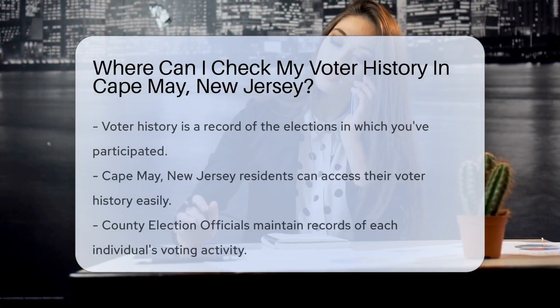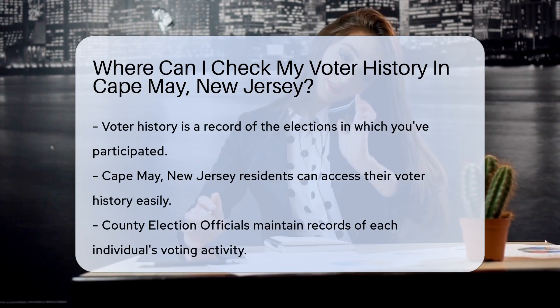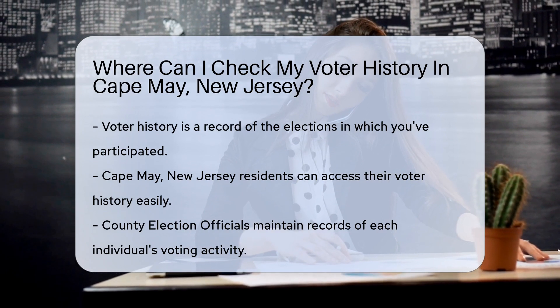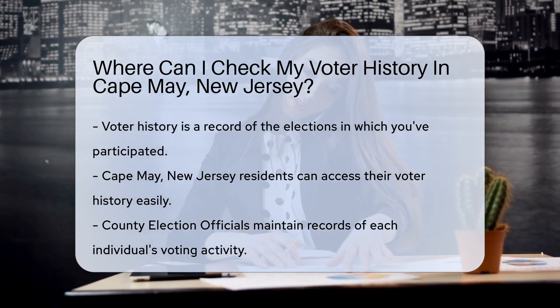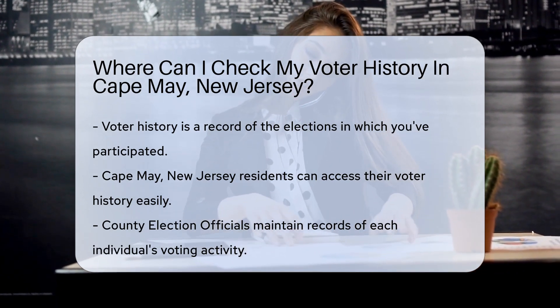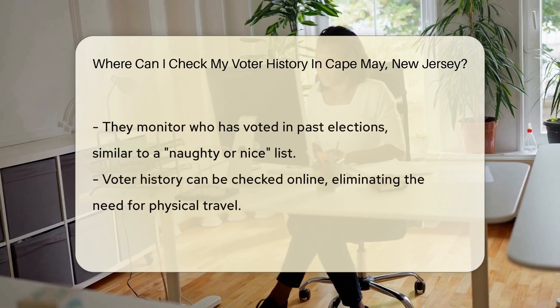Curious about your voter participation trophy? Your voter history — it's like a report card for citizenship. This little gem of a record shows the elections you've graced with your vote. You might wonder, where can I bask in the glory of my civic duty? Well, dear voters of Cape May, New Jersey, you're in luck. The place to unearth your voting saga is closer than you think.